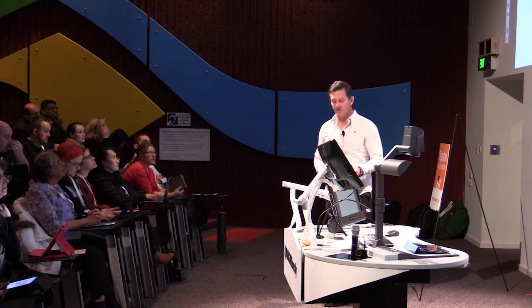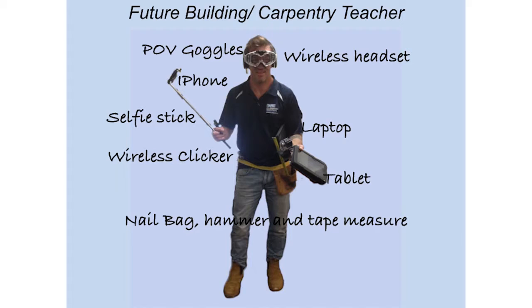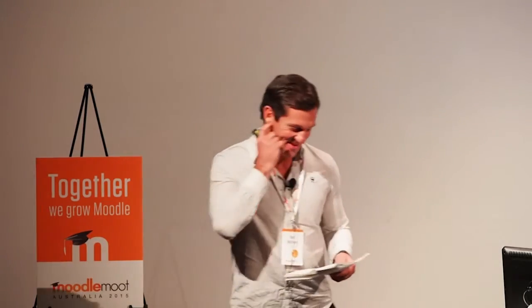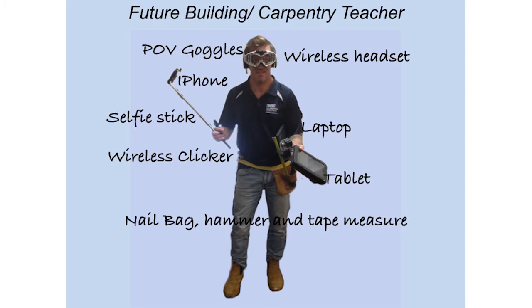You may ask yourself: what does a 21st century building and carpentry teacher look like? You might think chalk and nail bag like the old days — no. This is what I think they look like. We need pop goggles for learning videos, a wireless headset for distance learning, a laptop and tablet to refer to our Moodle site, a wireless clicker for normal presentations, and a selfie stick because we're all a bit narcissistic.